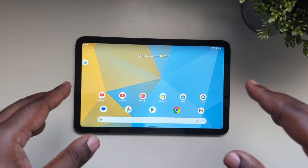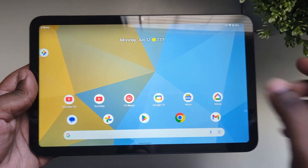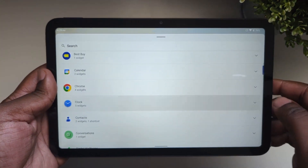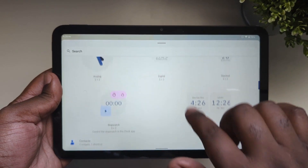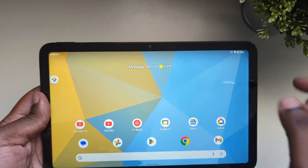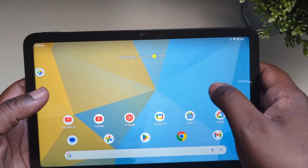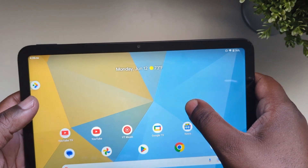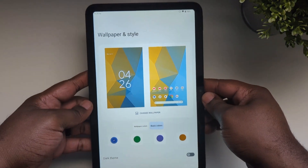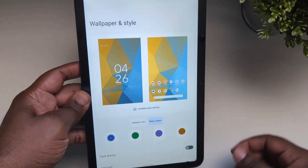It's very similar in terms of the look, but when you get into the widgets, that's where you can tell there's Material You on this device with Android 12. However, it's not in many areas — they really did not adapt the software to take advantage of all the places where Google applied Material You. And this tablet is not optimized well for tablets at all, so that's another ding against it.